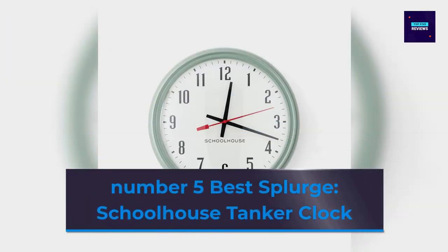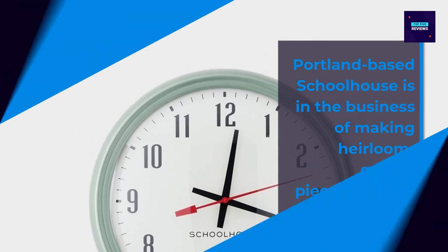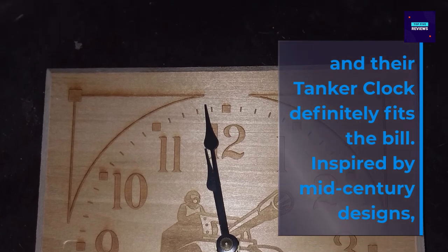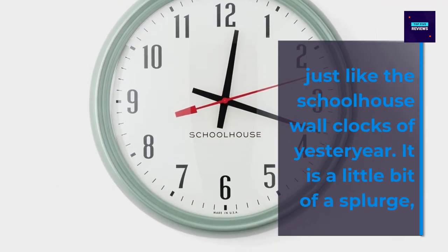Number 5 Best Splurge: Schoolhouse Danker Clock. Portland-based Schoolhouse is in the business of making heirloom-quality pieces that will last for generations, and their Danker Clock definitely fits the bill. Inspired by mid-century designs, it's hand-assembled with a spun steel case and a dome glass lens, just like the schoolhouse wall clocks of yesteryear.